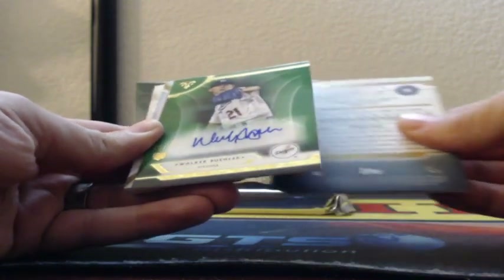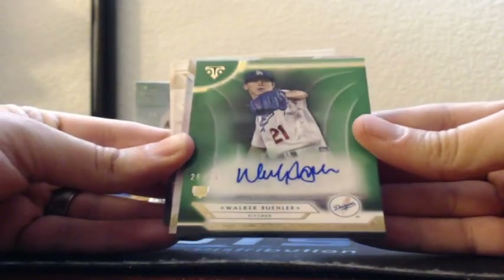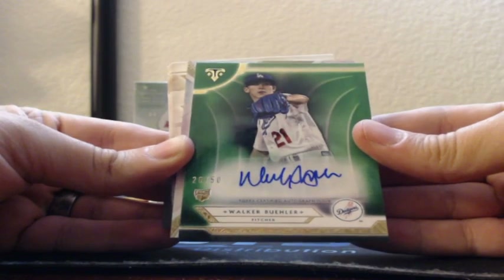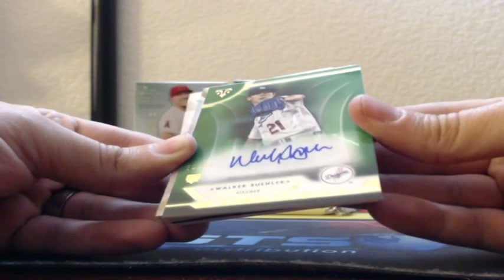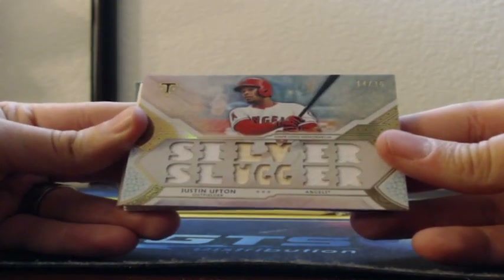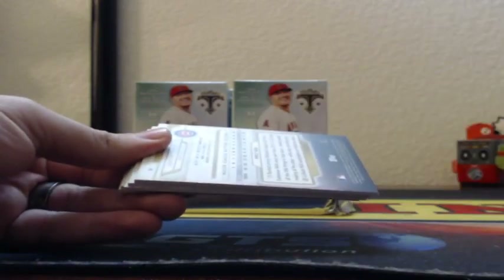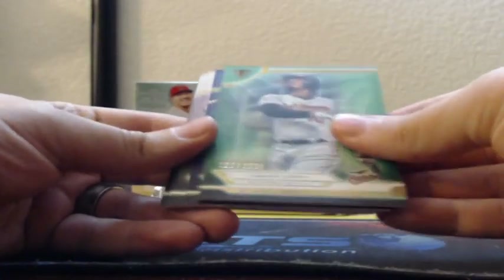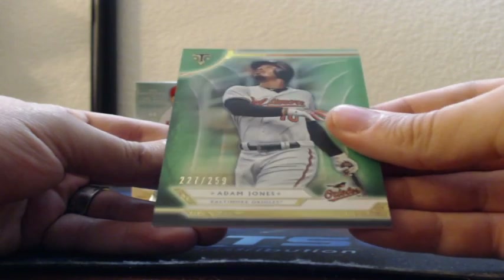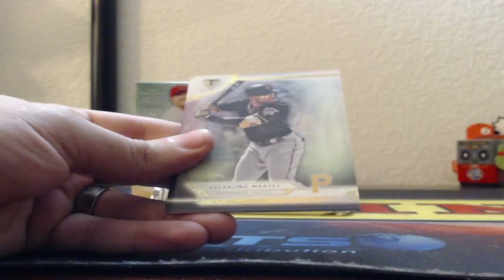Our first hit in Triple Threads is an emerald rookie autograph - Walker Buehler, 26 of 50 for the Angels. Silver Slugger Justin Upton, both LA's, 14 of 36 with bat and jersey patches. Both LA's! And out of 259 Adam Jones for the Orioles - not Chris Davis - and out of 299 Alex Bregman for the Astros. Also Starling Marte, Ty Cobb, Addison Russell.